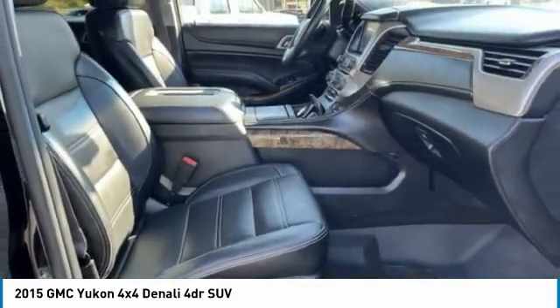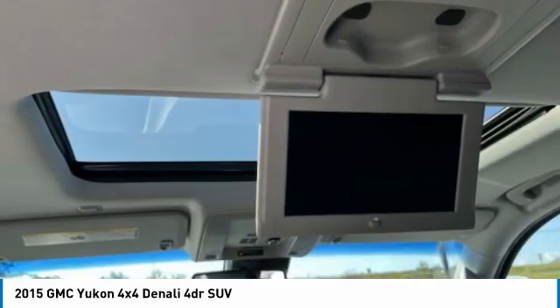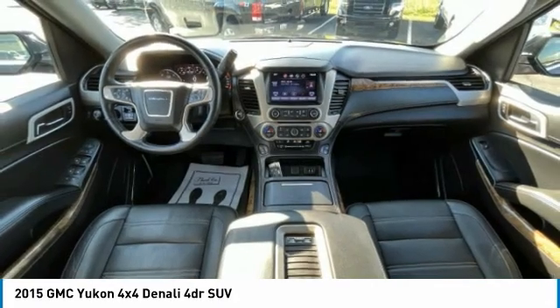Here are some of this vehicle's great options: alloy wheels, running boards, power lift gate, power mirrors, traction control system, fog lights, rear window wiper, leather upholstery, heated seats, and Bluetooth.